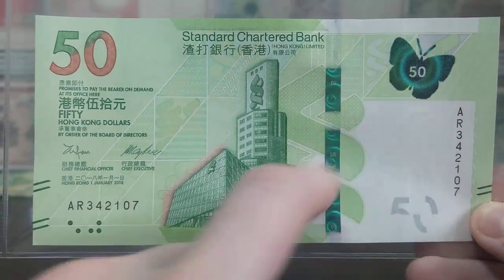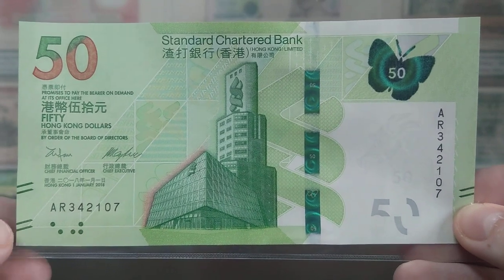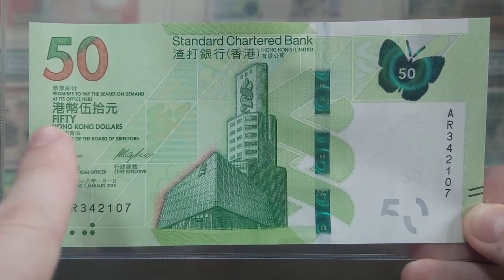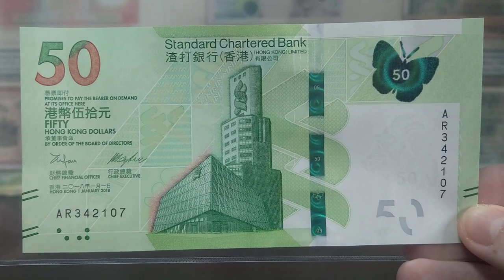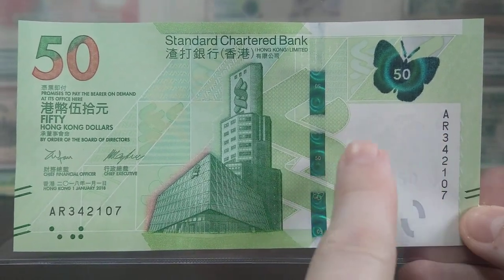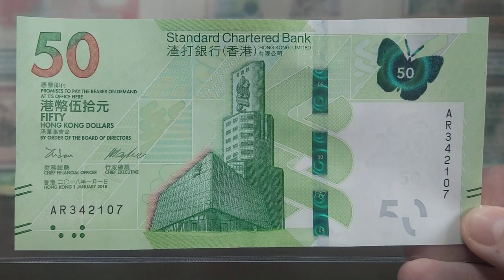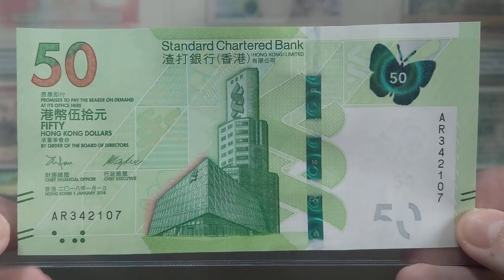You can see the denomination represented there — it's quite nice how it catches the light with two little reflective circles. The serial number is on the right-hand side in black ink and on the left down at the bottom. We've got braille for the visually impaired, and all the core information of the banknote — the issuing party, the directors, the chief financial officer — all represented in traditional Chinese and in English, the two official languages of Hong Kong. There's also a watermark which is the Bauhinia flower, a common feature in Hong Kong dollars since the handover in 1997.